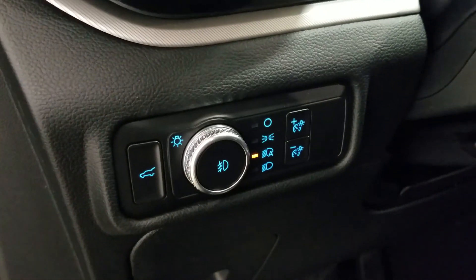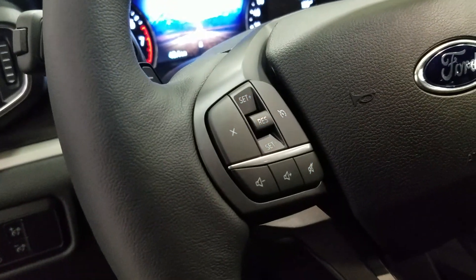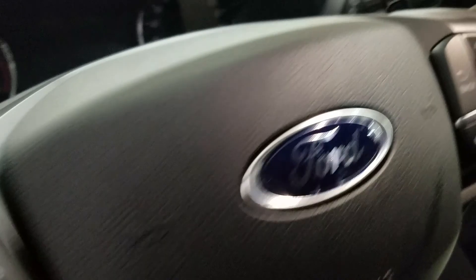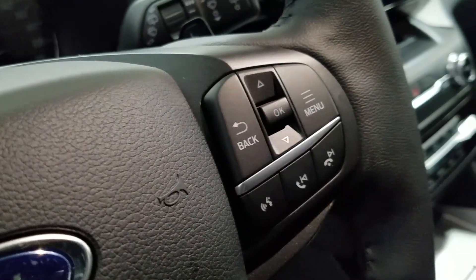Over at the steering column we have our automatic headlamp dial as well as our lift gate button. We have a tilt steering wheel with our cruise control settings as well as our entertainment controls to the left. Over at the right we have our information trackpad as well as our hands-free controls.